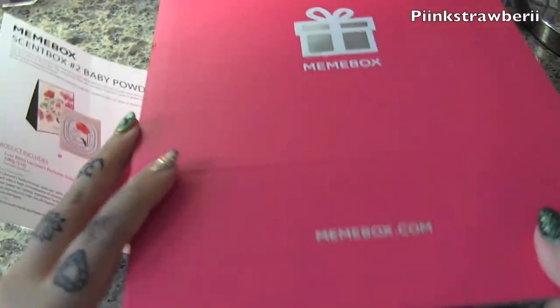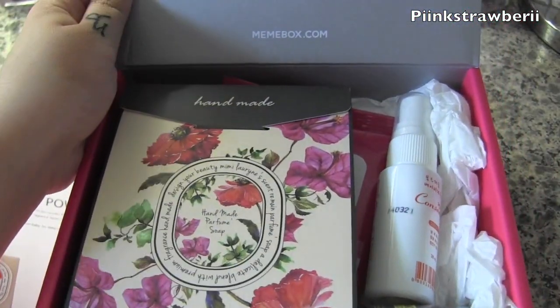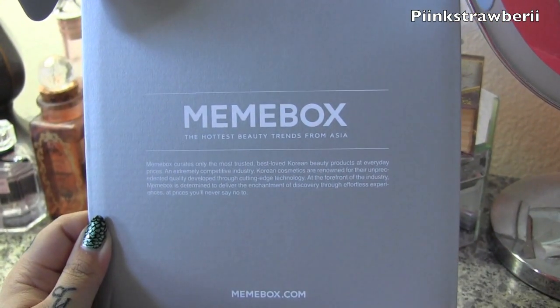They also give you instructions in English, which is great since all the products are in Korean. I got box number two and there's a variety for you guys to choose from.